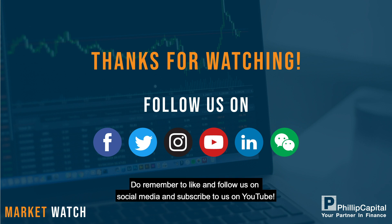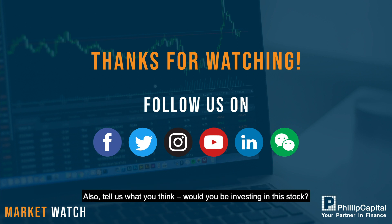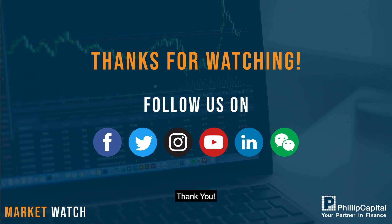That's all for Philip Capital Market Watch. Do remember to like and follow us on social media and subscribe to us on YouTube. Also, tell us what you think — will you be investing in this stock? Thank you.